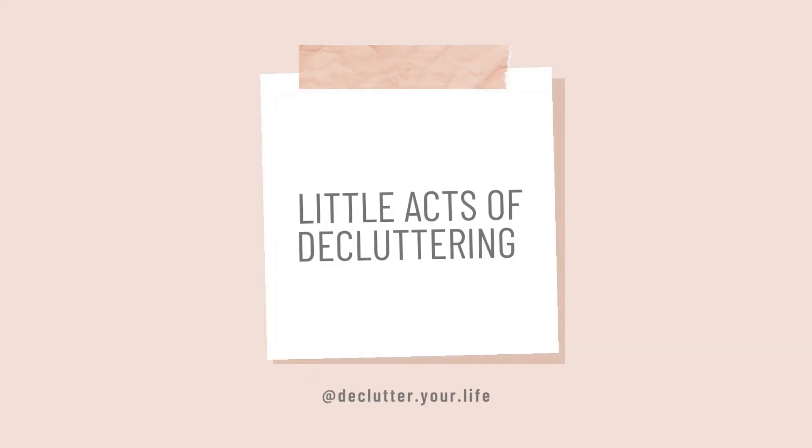Hello, welcome back to my channel. Today I want to share with you some more ideas of how you can do little acts of decluttering. My name is Rachel and I do videos all about minimalism, decluttering and my no spend year.